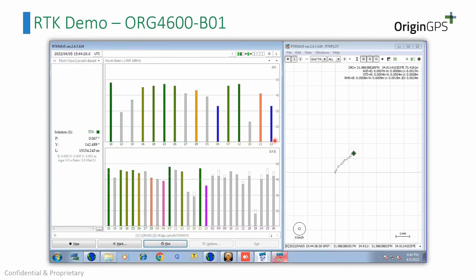Before starting the demo, I want to show you the final solution. Here we have signals coming from the GNSS module — the 4600 — and also satellites coming from the base station. In this solution we are using a base station from RTK2go. You can see a fixed position, the values of that position, and the result is 1-millimeter accuracy in terms of precise and accurate position.